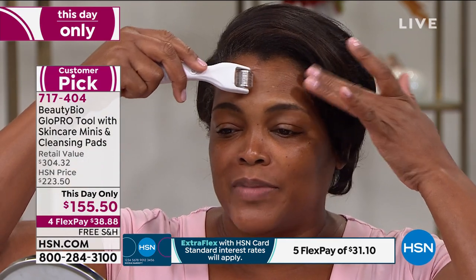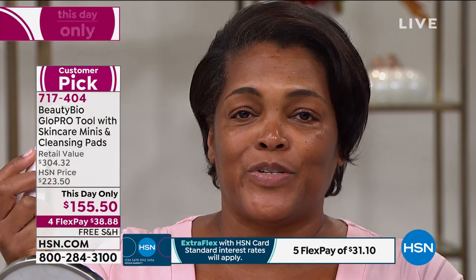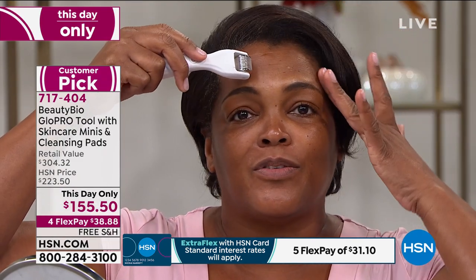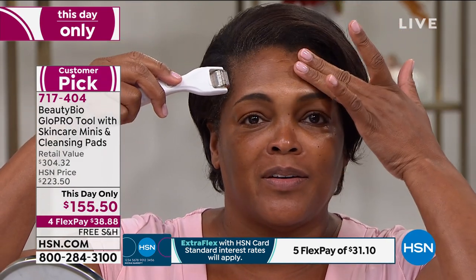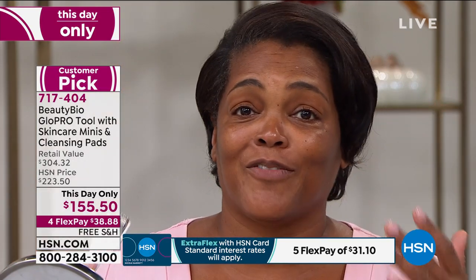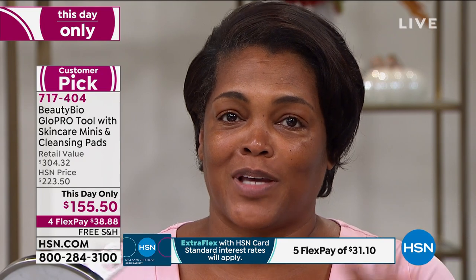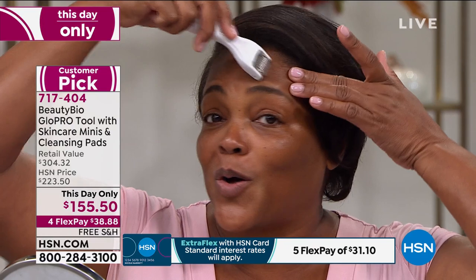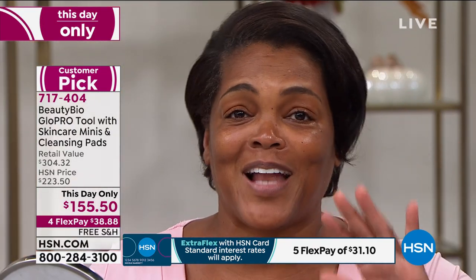I've been using it at least a minimum of two years. The more I use it, the less I feel the little fine poking opening up my pores. I use mine every morning — I know you said three times a week, but I use mine every morning: brush my teeth, wash my face. It's addictive. I Glow Pro real quick and then I apply your products.